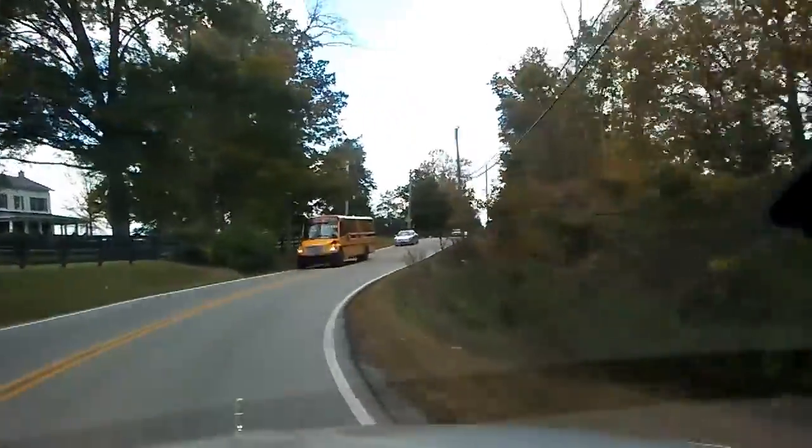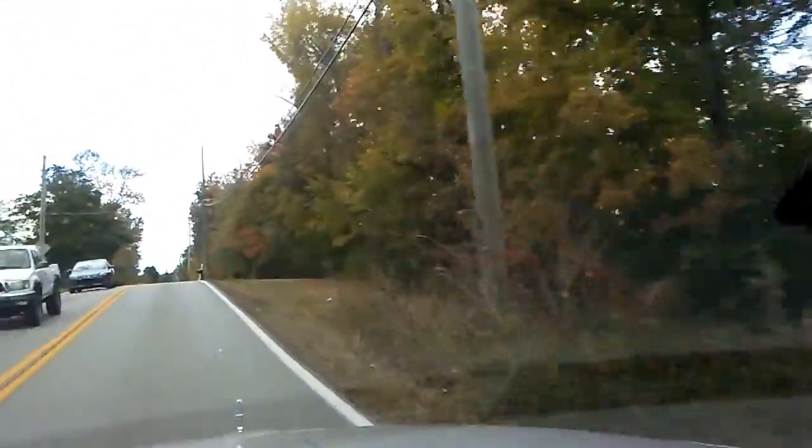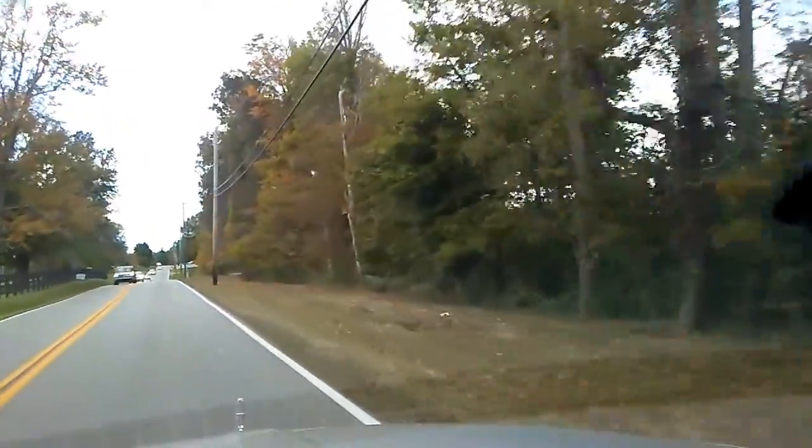Some of y'all say you feel like you're in the car with me. I guess you really feel like you're in the car now watching the road. There's some red on that tree.